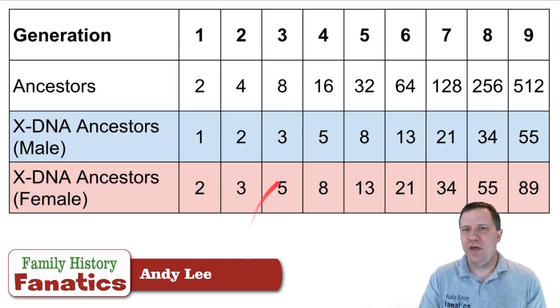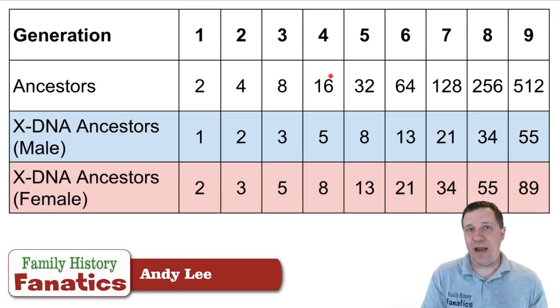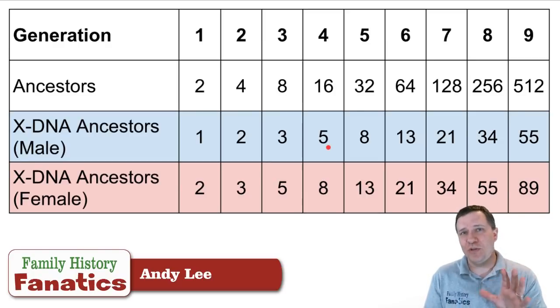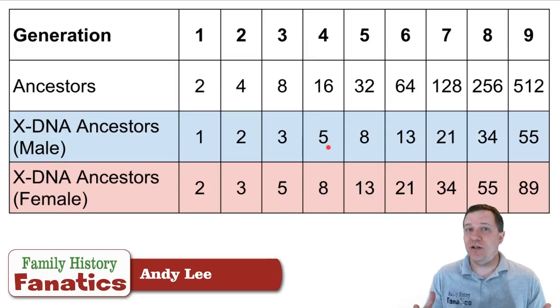Let's use a couple of examples. If we are four generations back — parents, grandparents, great-grandparents, great-great-grandparents — this would be third cousins. You have 16 great-great-grandparents, and with an autosomal match you might have to look through all 16 lines to figure out how you're related. However, if you're male, because of all the people you can eliminate, you only have to look at five lines. If you're female, you still get a benefit — only eight lines. So you only have to look at a third to half of all possibilities with an X-DNA match at four generations.